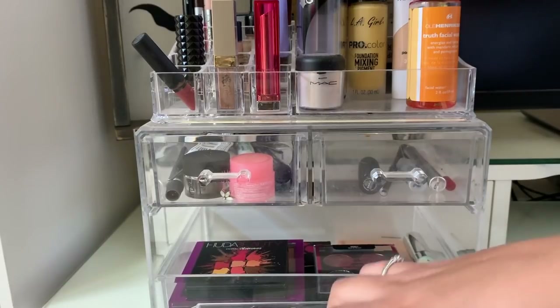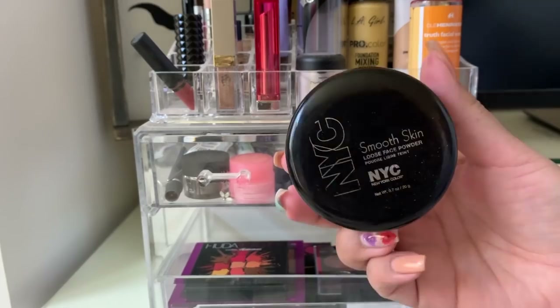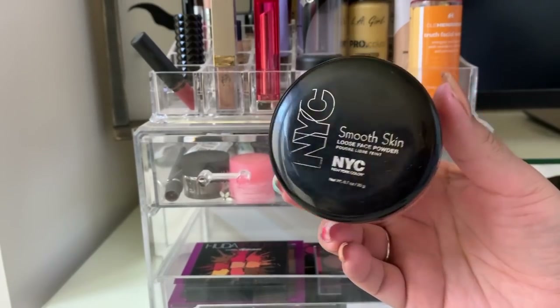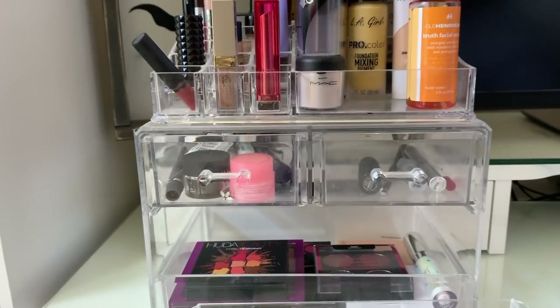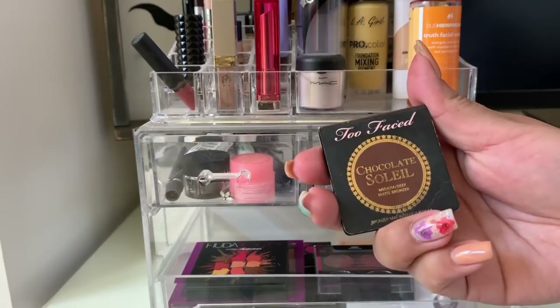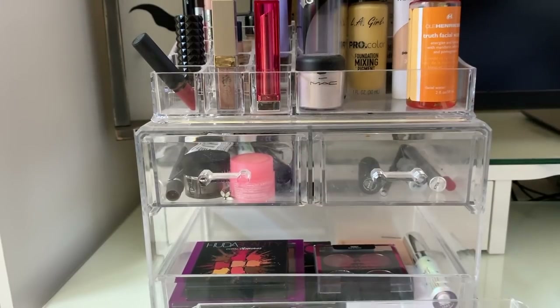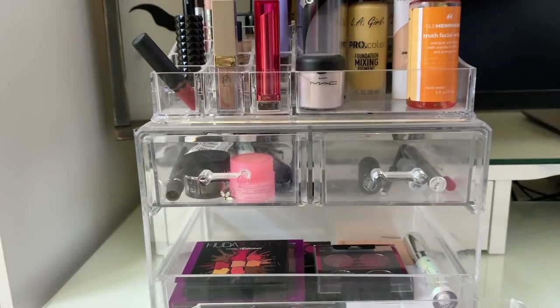For complexion products: for powder I used the NYC Smooth Skin Loose Face Powder, which is in my project pan, so we'll put that away. For bronzer I have the Too Faced Chocolate Soleil in Medium Deep, and I really enjoyed this — it gave a really pretty bronze look to my skin.